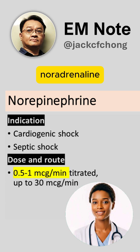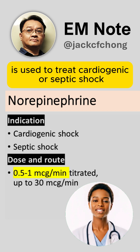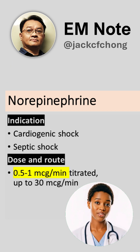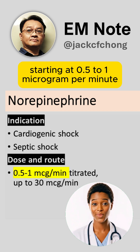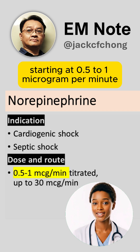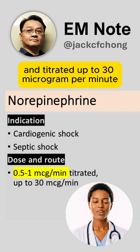Norepinephrine is used to treat cardiogenic or septic shock. It can be given as a continuous IV infusion, starting at 0.5-1 microgram per minute and titrated up to 30 microgram per minute.